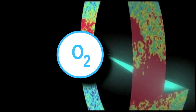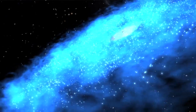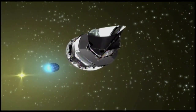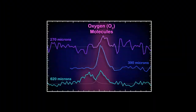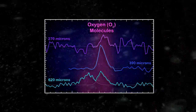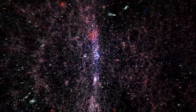Astronomers believe O2, which consists of two oxygen atoms bound together, has been difficult to find because it's locked up in water ice that coats tiny dust grains. They've determined Herschel can detect oxygen formed when starlight warms the icy grains and releases water, which is then converted into oxygen molecules. Aided by this new revelation, researchers plan to continue their hunt for oxygen molecules in other star-forming regions.